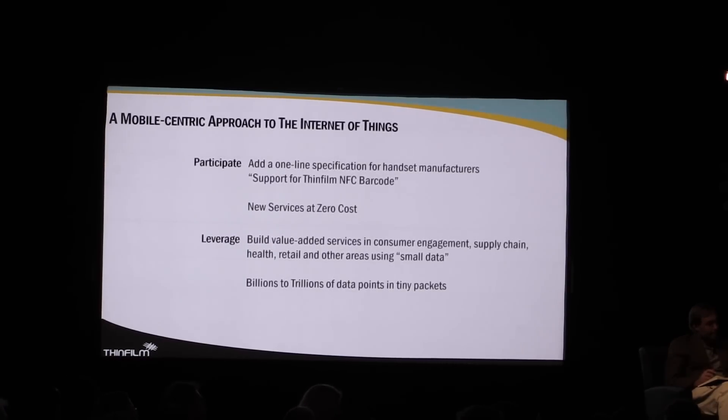For the telcos, all you have to do to be part of this ecosystem is add a one-line specification to support the Thin Film NFC market format. It's already supported by the major controllers, out-of-the-box Android, and out-of-the-box Samsung phones read our protocol. To leverage it, though, is to really think about where you can begin to add value-added services enabled by using billions to trillions of bits of data, all packed up in little tiny packages.